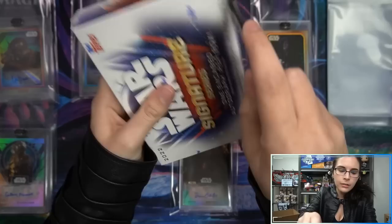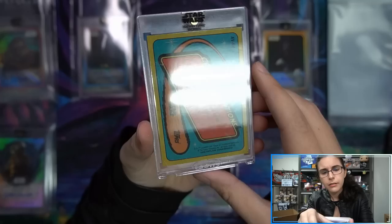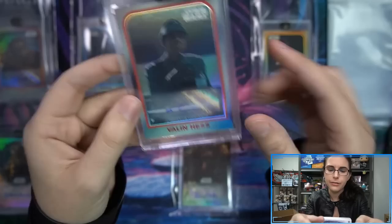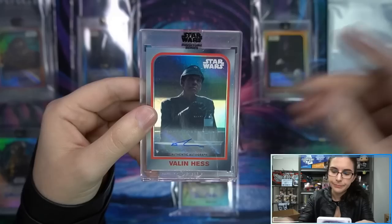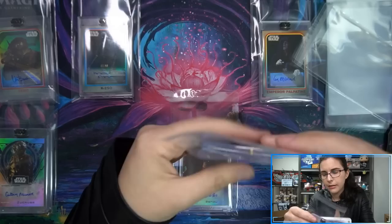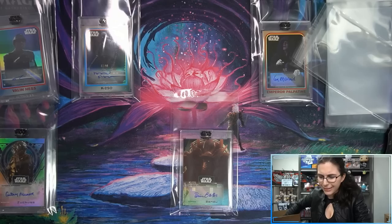Box eight — this case is all scratched up. We have Richard Brake as Valen Hess, variation base autograph. As you guys know I still have not seen the Mandalorian, but I recognize this guy from some of the base cards in Series Two. Richard Brake as Valen Hess. I'm not sure if this is a new signer or not. Tom Baker and Ian McDiarmid though — that's a good case, very happy so far.